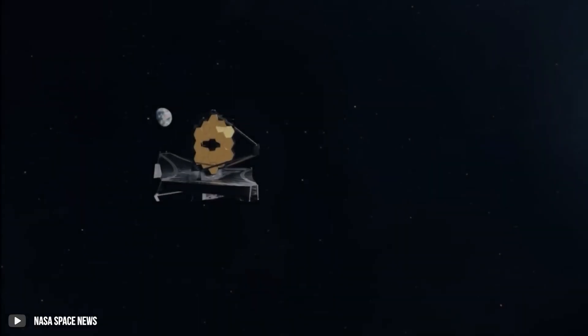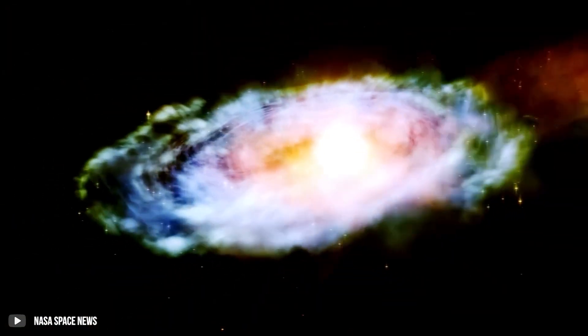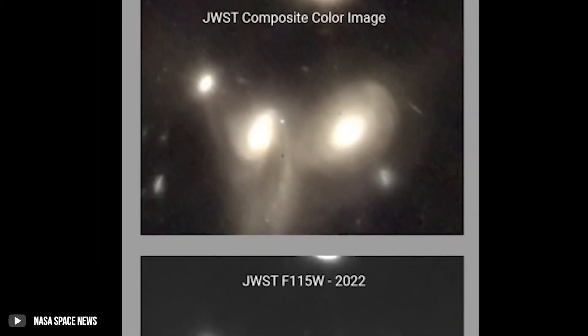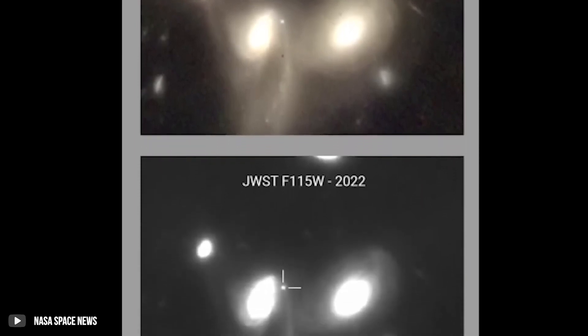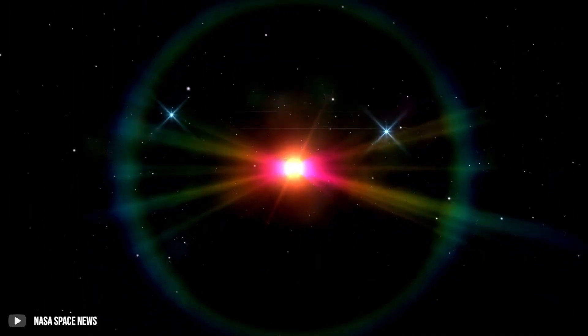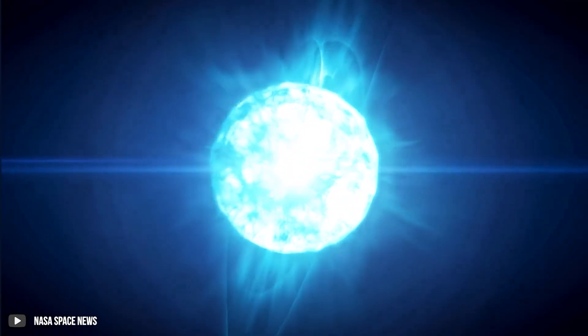Finally, JWST has picked up fluctuating infrared readings emanating from a galaxy many light-years away. Due to the varying rates of heat, this incredibly bright object is suspected to be a star on the brink of its supernova. Fortunately, we'll be too far away to feel its impact. Despite this, you can't help but be fascinated with the beauty of a star's explosive end to life.